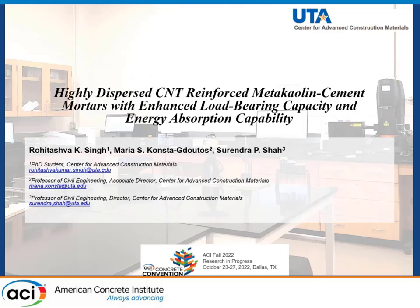Good morning everyone. I am Ravita Ashwar and I am a PhD student under the guidance of Professor Surinder Shah and Professor Maria Konsta, and I am at the Center for Advanced Construction Materials at UDR LinkedIn.